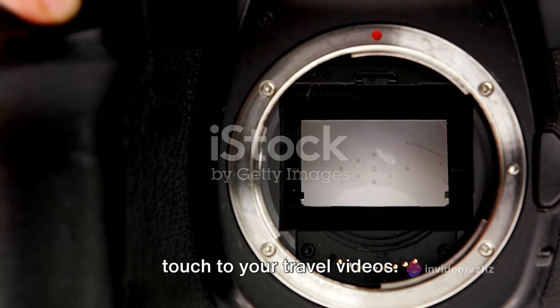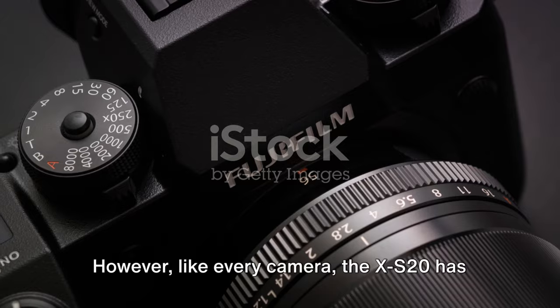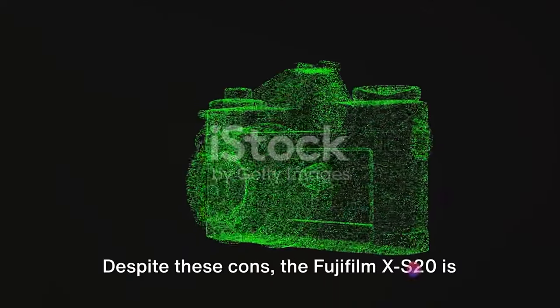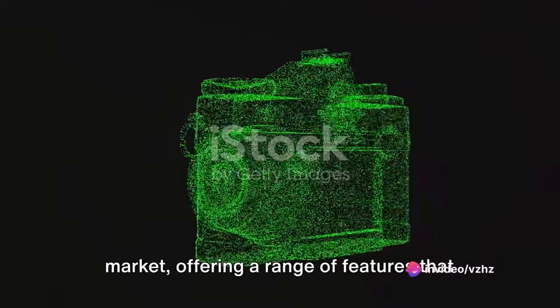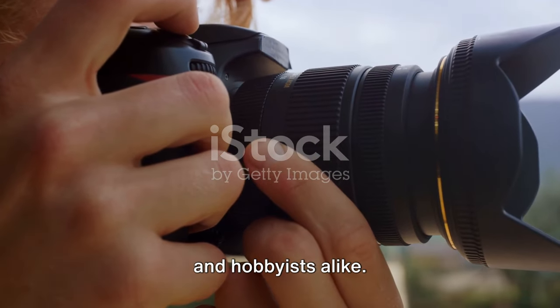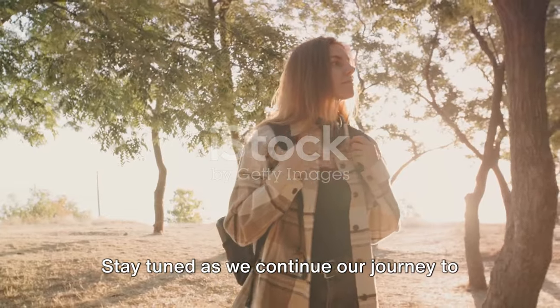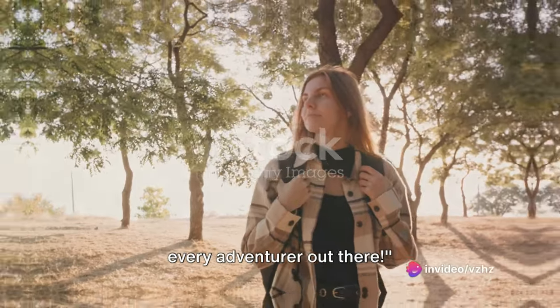Like every camera, the XS20 has its downsides. Despite these cons, the Fujifilm XS20 is a strong contender in the travel camera market, offering a range of features that cater to both professional photographers and hobbyists alike. Stay tuned as we continue our journey to discover the perfect travel camera for every adventurer out there.